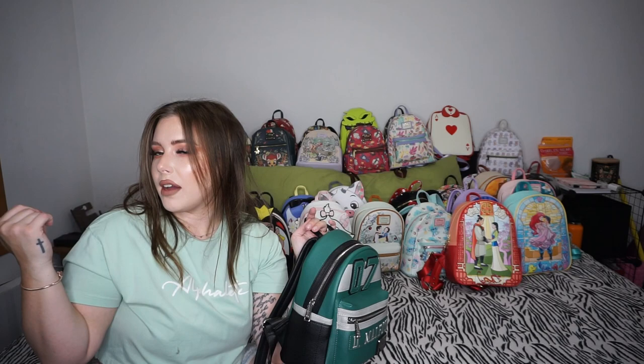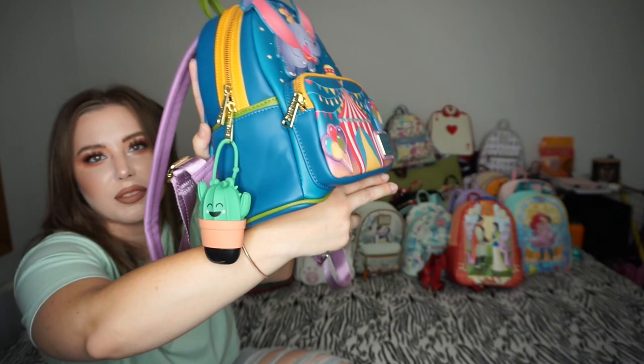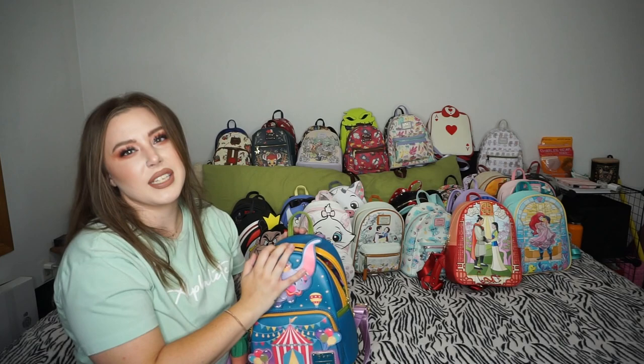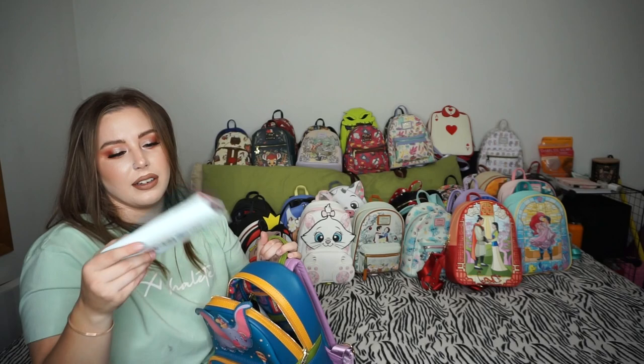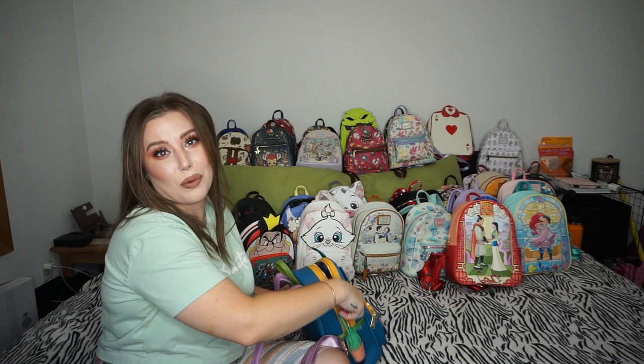Got this cute Dumbo bag from Box Lunch — I love the details on this, it's so green. He's on the back too. This was a Box Lunch exclusive, I got it instantly for around $80–$90, and the inside is just tickets. I went on Amazon and bought the Dumbo ticket wallet for $40. I wear this one all the time.